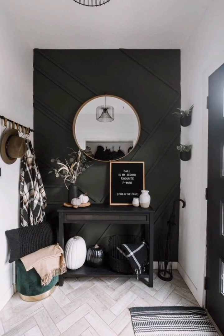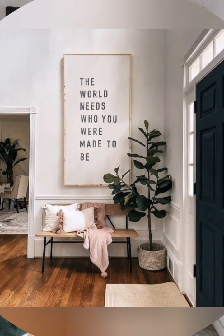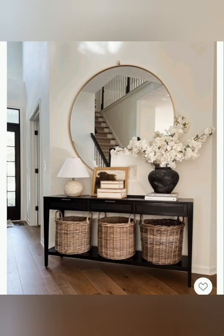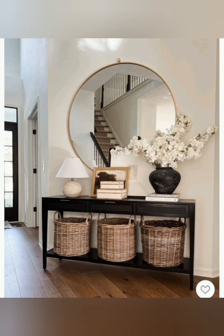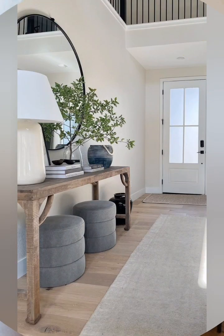A mirror can make a small space feel larger and also serve a practical purpose for last-minute appearance checks. Stick to a cohesive color scheme that complements the overall style of your home.